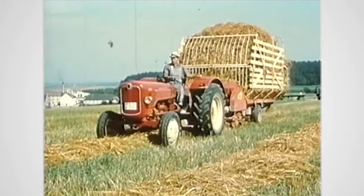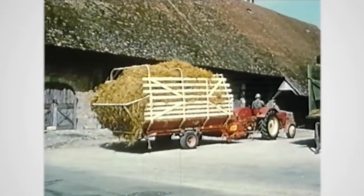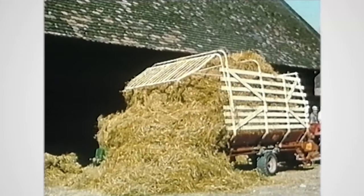This year we celebrate 50 years of self-loading forage wagons in Saulgau. The first major breakthrough was in 1965 with the Autonome.